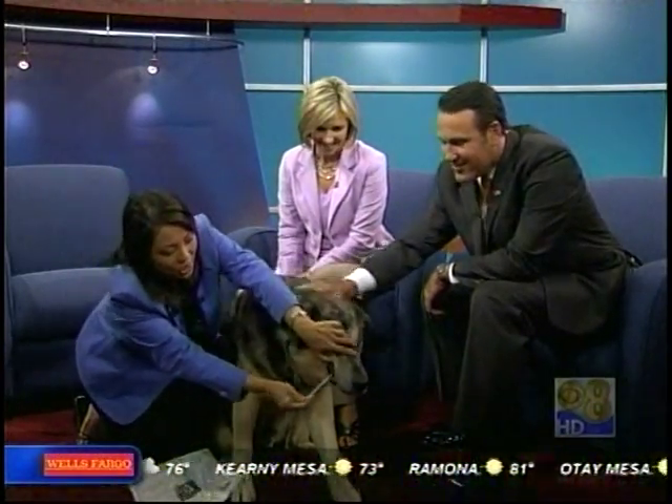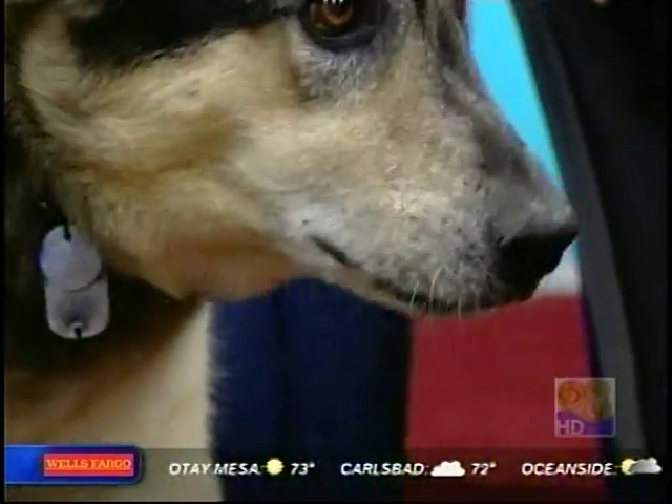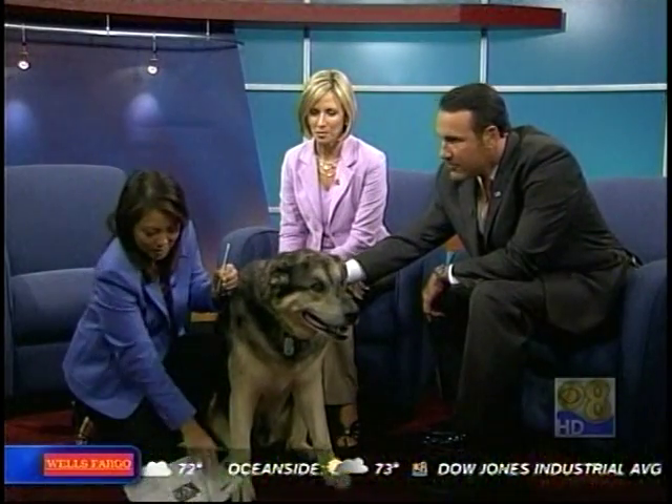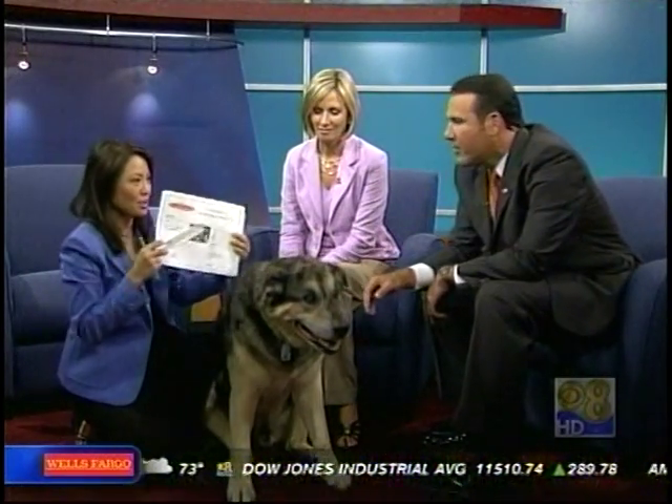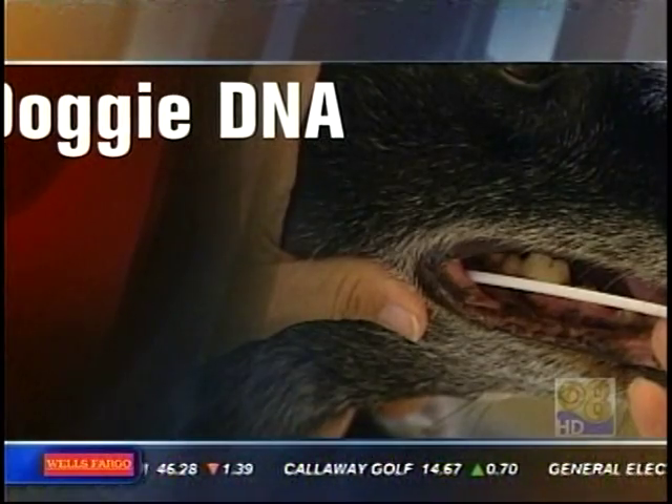You send this in, and in four to six weeks they'll send you a certificate. We've got Quint's right here — a couple surprises for Quint, he's a News 8 dog also. He's gotten Collie, Shetland Sheepdog, Belgian Tervuren — breeds that the owner was not told he had when she bought him from a rancher. And Rottweiler and German Shepherd they knew, but the other mixes were a complete surprise.